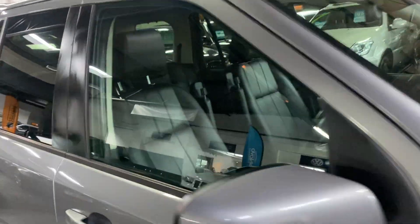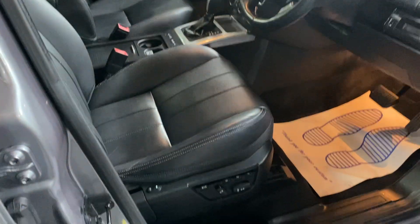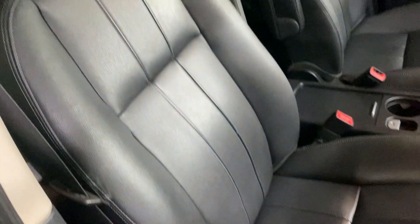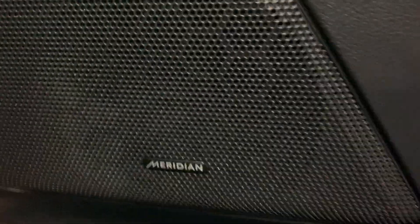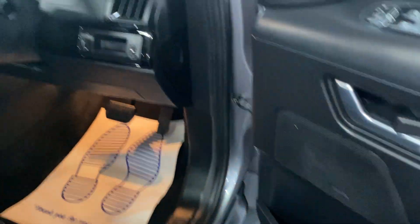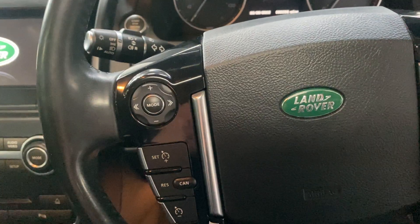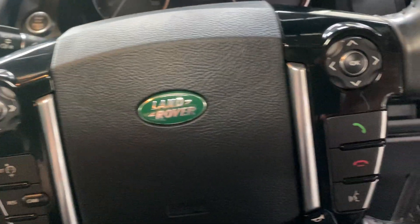Inside: electric memory driver seat and electric passenger seat, all in nice order — no rips, tears or excessive marks. Meridian speaker upgrade, piano black inserts on the door cards and through the centre dash, and a multi-function steering wheel with piano black running through the outside of those too.